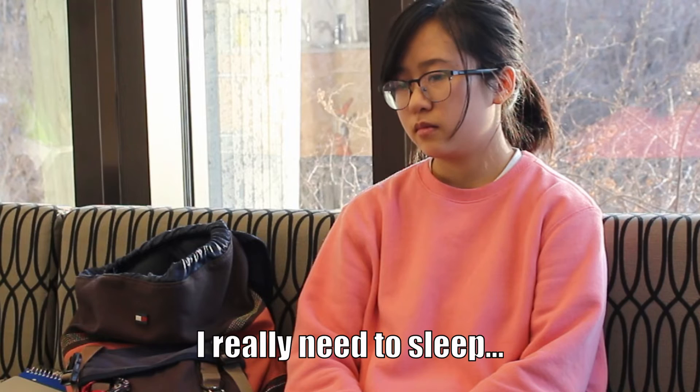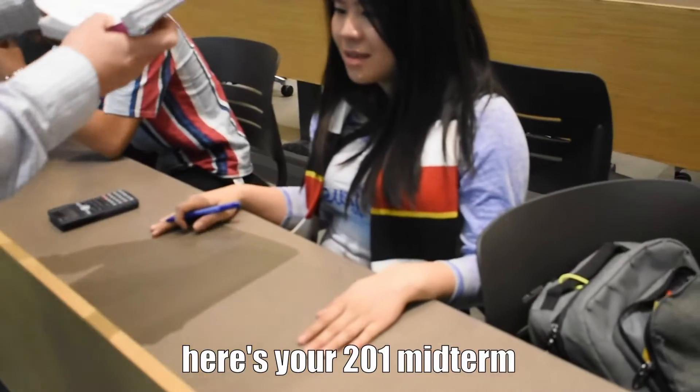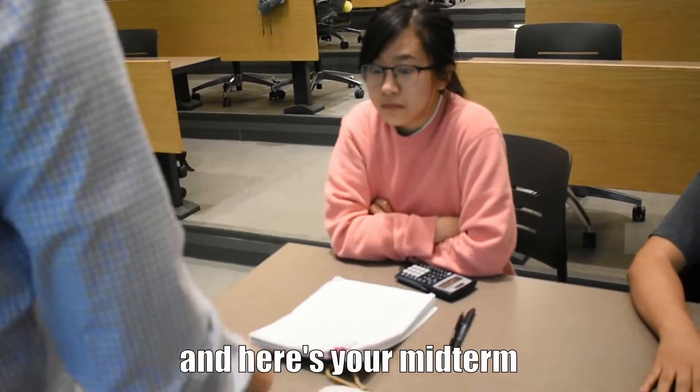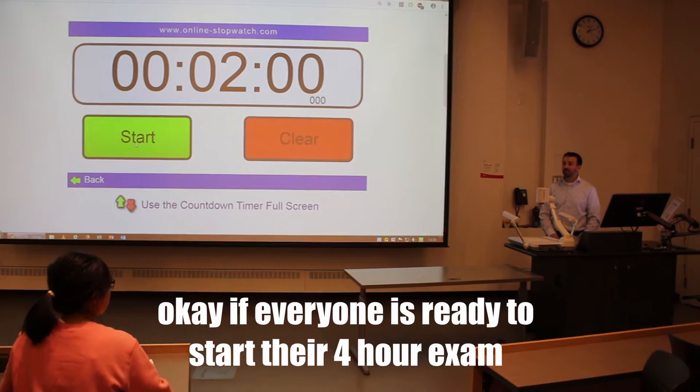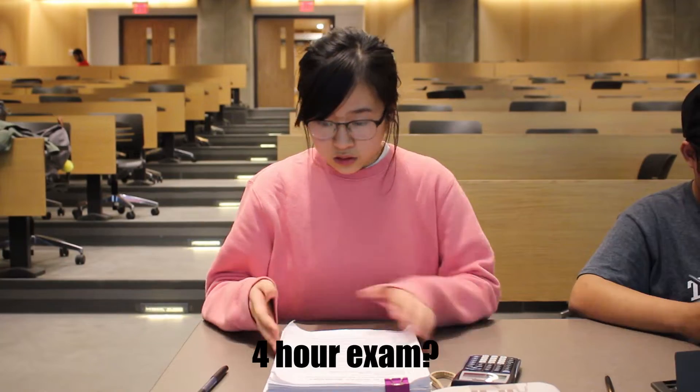Gosh, I really need to sleep earlier. Here's your 201 midterm. And yours. Here's your midterm. And here's your midterm. Okay, if everybody's ready to start their four hour exam, you have two minutes. Four hour exam? In two minutes? What?